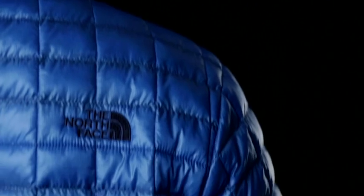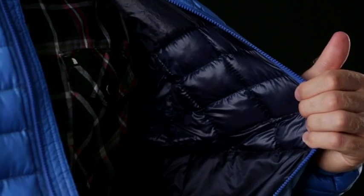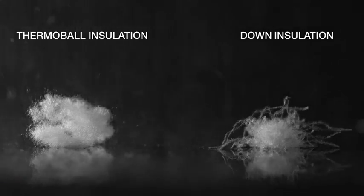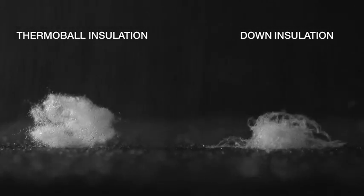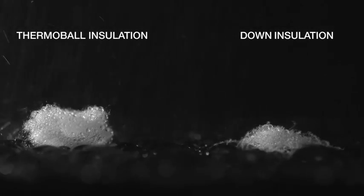Down, when it wets out, tends to absorb moisture into the fiber and then flatten out and lose the loft for insulation that keeps you warm. With Thermoball, it doesn't absorb moisture because it's synthetic, so it's not going to wet out and lose its loft, so you won't lose any warmth.